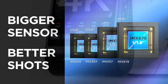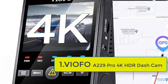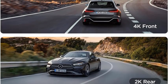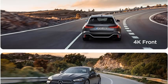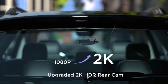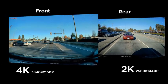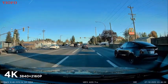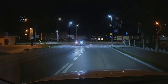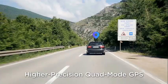The Viofo A229 Pro 4K HDR Dashcam is a top-tier choice for drivers seeking superior recording quality and advanced features. Equipped with Dual Starvis 2 sensors IMX678 and IMX675, this dashcam captures stunning 4K footage from the front and 2K from the rear, ensuring every detail is crystal clear. The HDR technology enhances image quality in varying lighting conditions, making nighttime recordings exceptionally vivid. Voice control adds a layer of convenience, allowing hands-free operation for safe driving. The 5GHz Wi-Fi and GPS functionality provides seamless connectivity and precise tracking of your journeys.